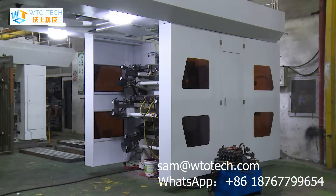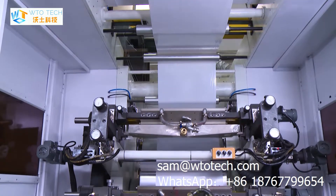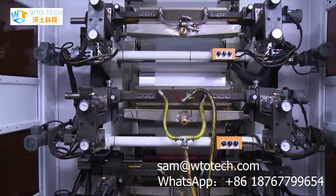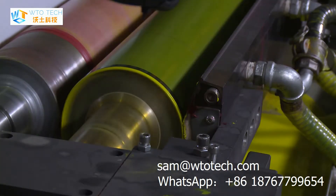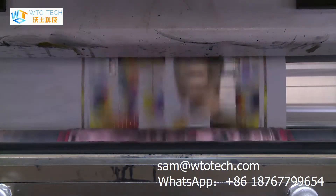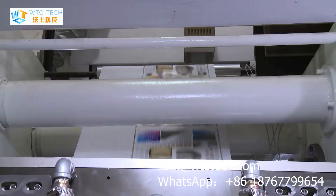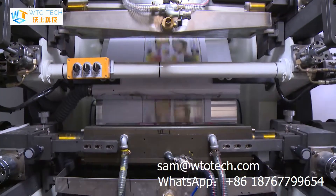For more details, feel free to contact Sam from WTO Tech Company. Email: sn@wtotch.com. Mobile phone: 008618767799654. Call WTO Tech Company.